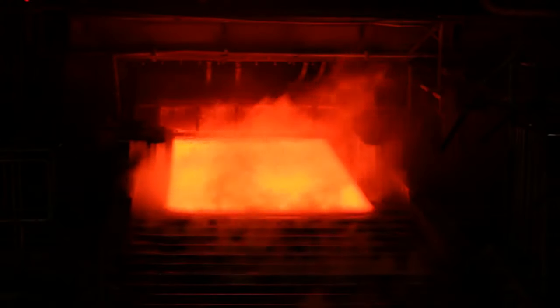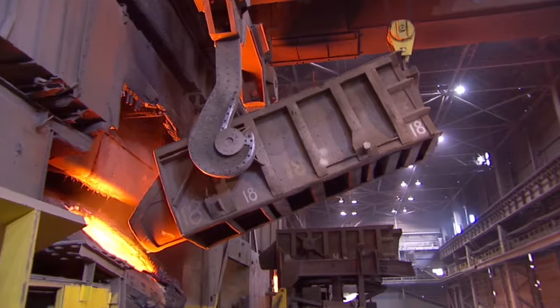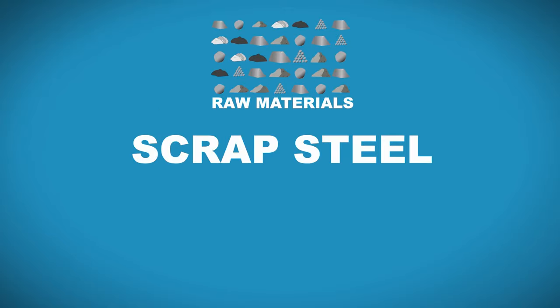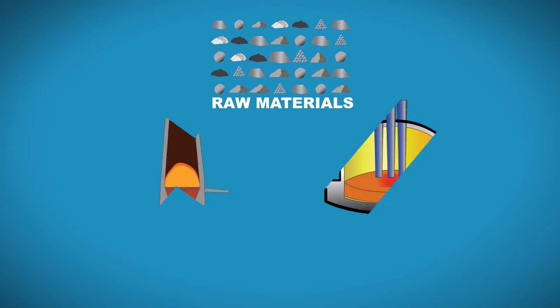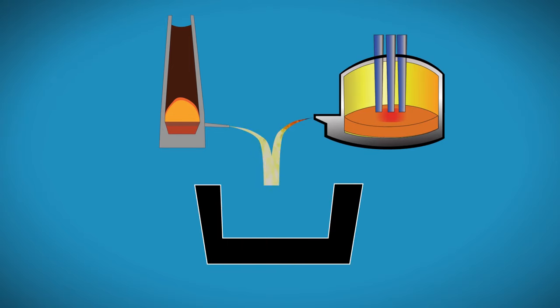Iron and steel are not the only products made at iron and steel mills. Iron and steel slag products are also produced when raw materials like scrap steel, lime, iron, and coke are heated beyond their melting point in furnaces, and the molten liquid naturally separates into different products. In blast furnaces, iron slag separates from the molten iron. In basic oxygen and electric arc furnaces, steel slag separates from the molten steel.